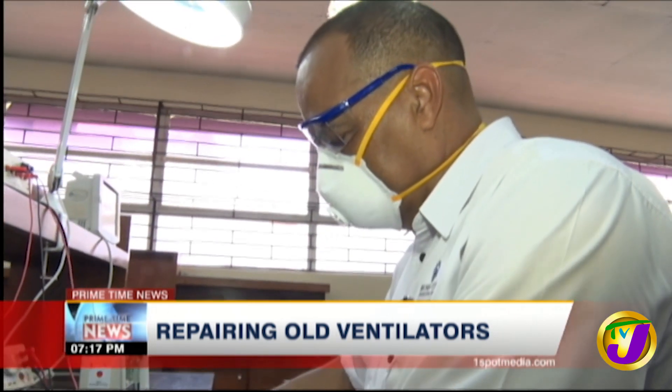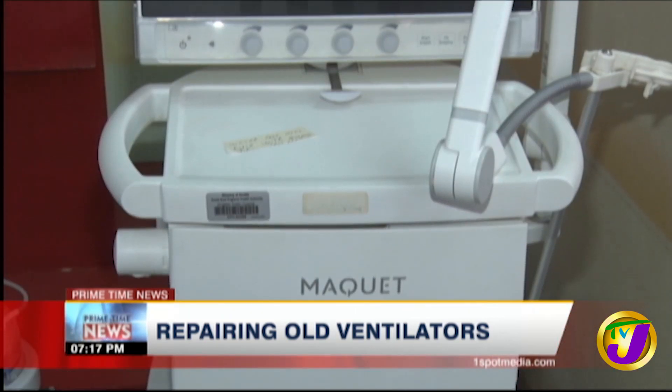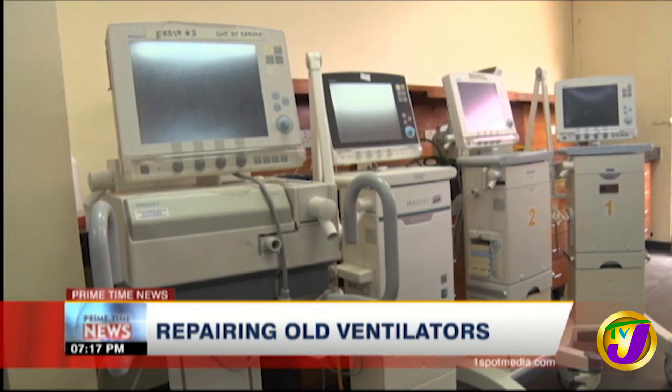Dr. Akin says his team is working overtime to quickly repair ventilators that can be repaired. Currently, they are repairing about 20 ventilators from 3 hospitals in Kingston, and they are looking to do more. We are going to get the ventilators from the different regions, assess what can be repaired. If for every 2 we could scrap one to fix the other, then that's a plus. We want to see what we can do in the short term to repair them, and in the long term, if we can get the parts to order and bring them back up to full life, then we'll look at that as well. It's very important for us to get these machines up and going across the country.